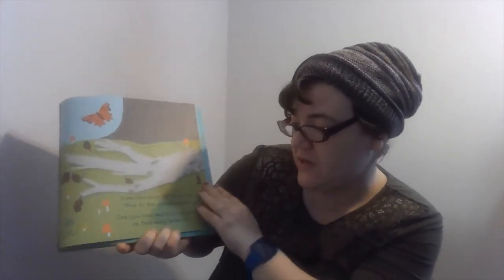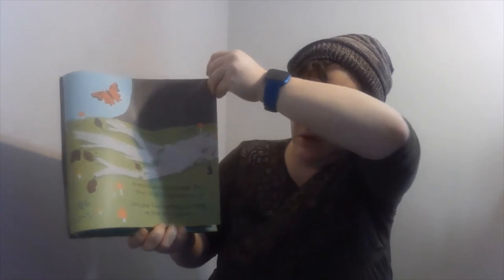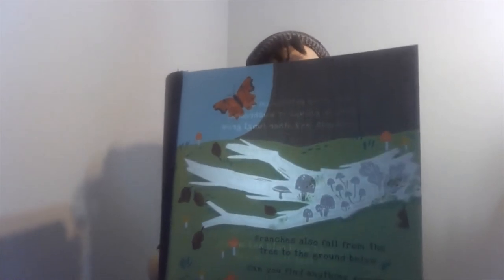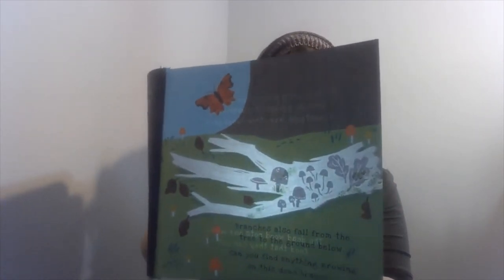Branches fall from the tree to the ground below. Do you guys see anything growing on the dead branch? In dark, damp patches on the fallen branch, groups of mushrooms, toadstools, and other fungus grows.